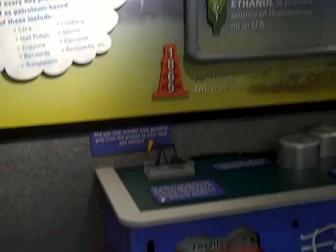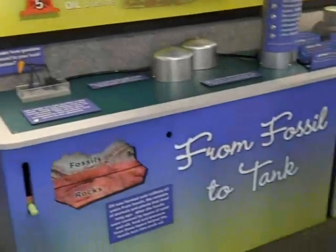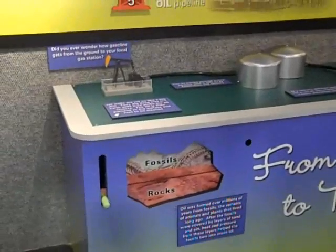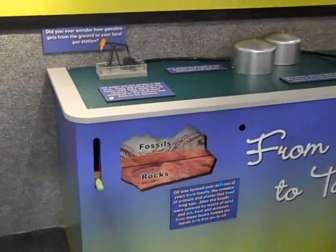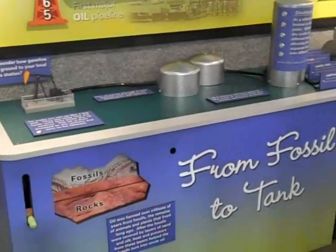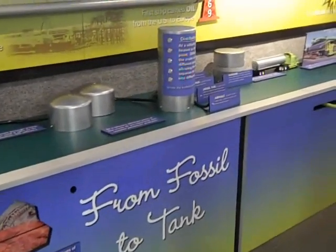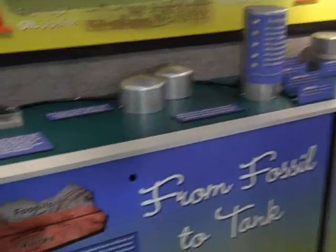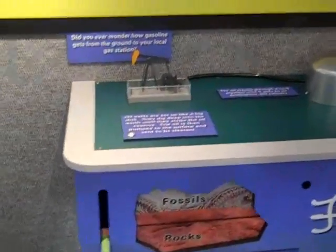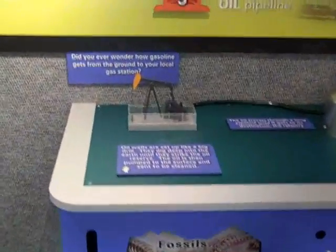The newest and latest addition is our 'From Fossil to Tank' exhibit. This talks about how oil is refined and brought up from the ground — it's crude oil, it's a refining process. It's interactive; it's got little moving parts, buttons, and things that light up.